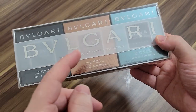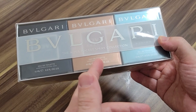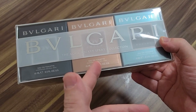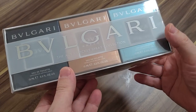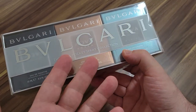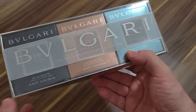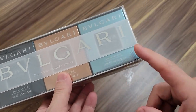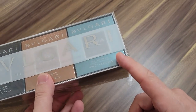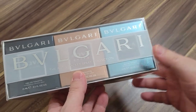Aqua Amara has been discontinued. I knew it was being discontinued about three years ago — they talked about it, and it was still in stores here in Japan. I asked one of the sales people about it; one store I went to didn't have it and said they can't order it anymore. So I knew it was on its way out. This one (Marine) is still readily available all over the place.